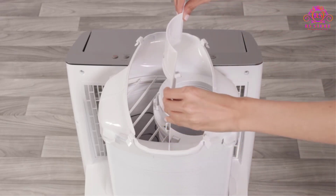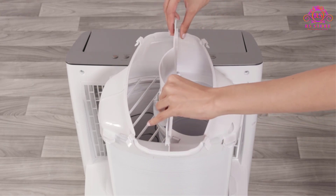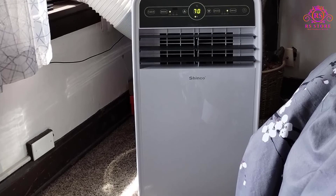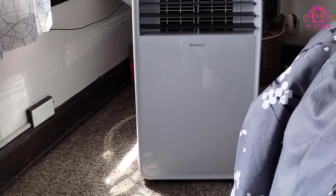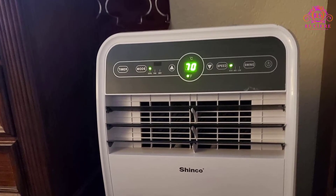Moreover, Shinko provides excellent customer service, with direct contact available through Amazon for faster responses. All Shinko portable air conditioner units are backed by a one-year warranty and lifetime expert tech support, ensuring peace of mind and satisfaction with your purchase.